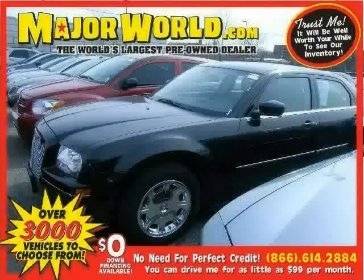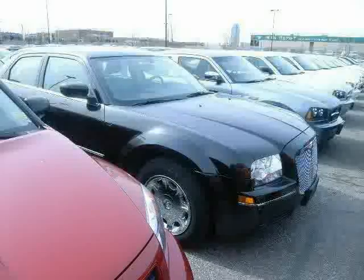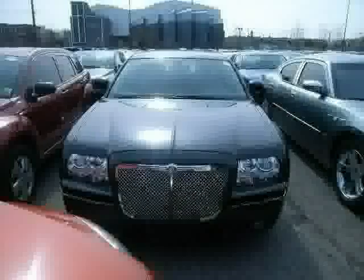Look at this 2006 Chrysler 300 equipped with leather wrapped steering wheel, power windows, cruise control, heated mirrors, vehicle anti-theft system, brake assist, rear wheel drive, traction control, and air conditioning.